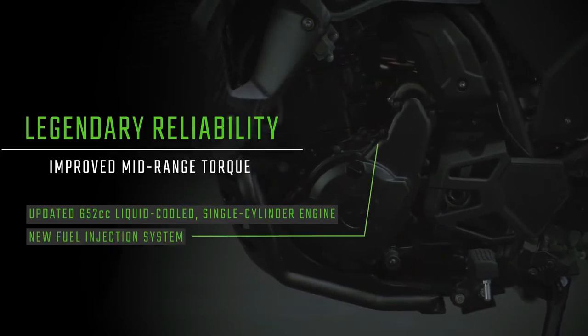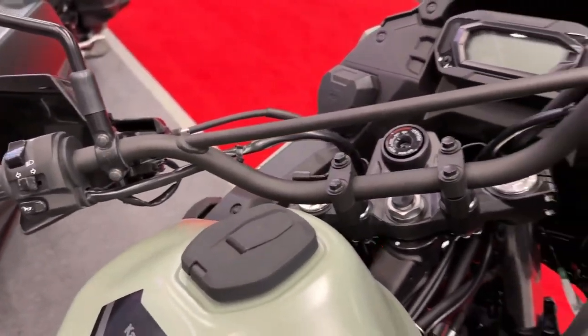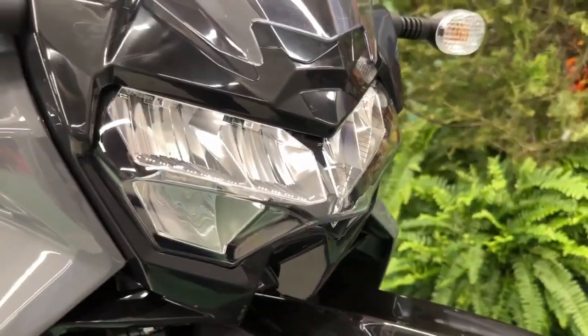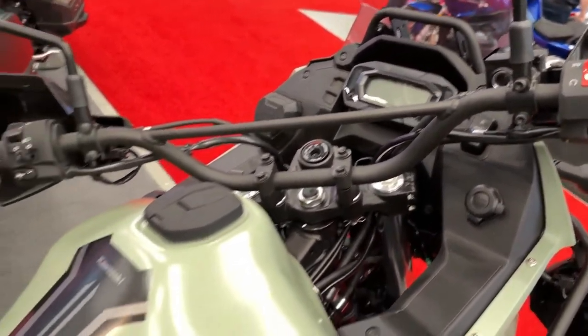For shorter riders, the lowered suspension S versions will also be available in non-ABS and ABS editions at the same prices as the standards. Kawasaki will also continue its KLR650 Adventure ABS with an $8,199 MSRP.